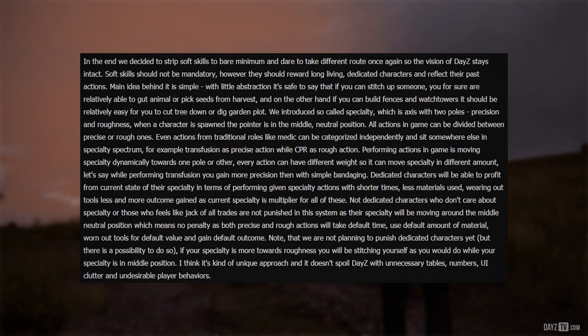Peter thinks it's a kind of unique approach that doesn't spoil DayZ with unnecessary tables, numbers, UI clutter, and undesirable player behaviours.